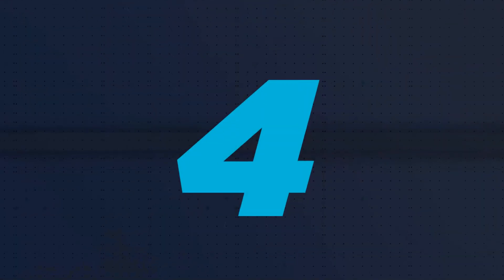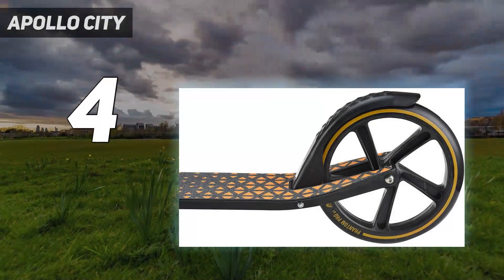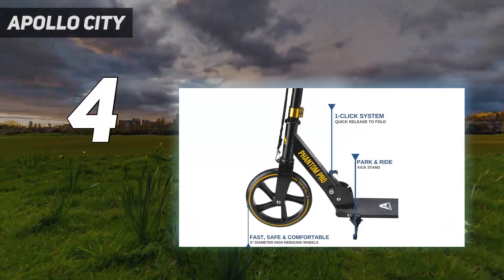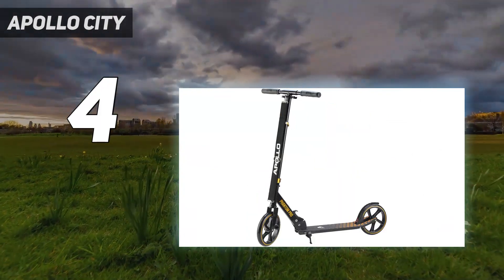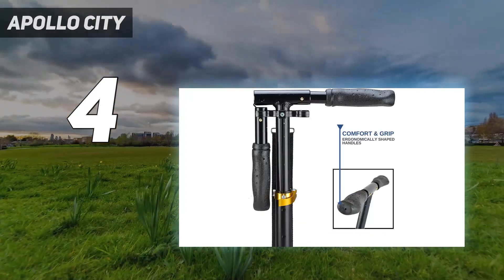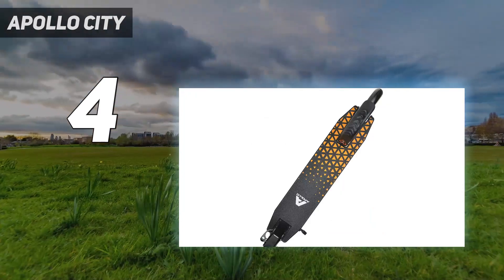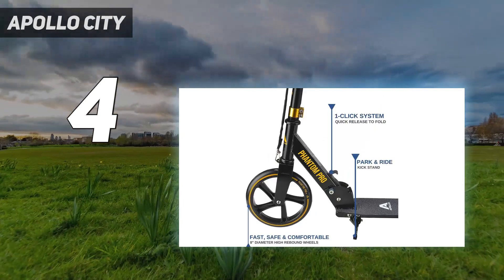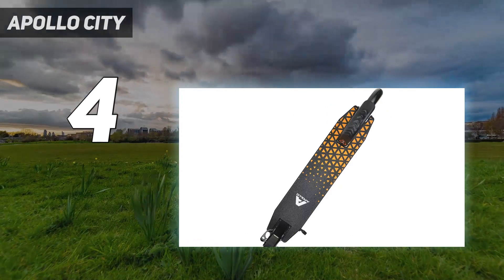Coming in at number 4: the Apollo City. The Apollo City has something most other electric scooters lack — turn signals. It's a lot easier to let other drivers know you want to go left or right if you can switch on a light, rather than holding your arm out. The Apollo City is also a great scooter on its own. Its 500-watt motor can get you up and downhills easily, it has full suspension and puncture-resistant tires, and when connected to an app, you can customize its performance.